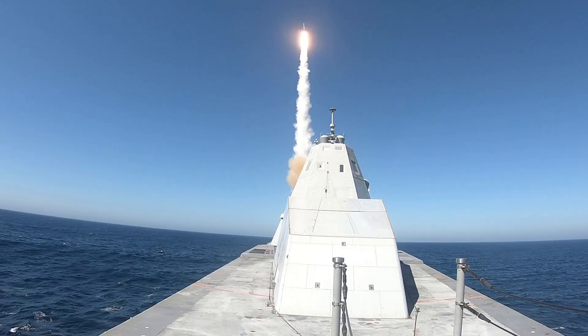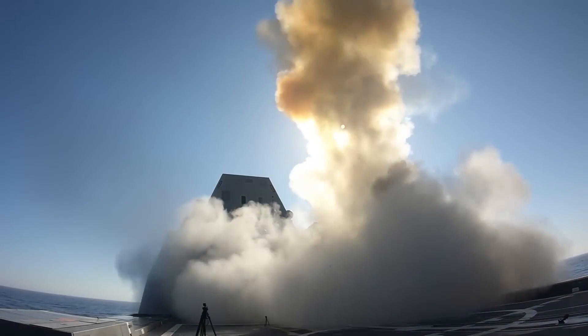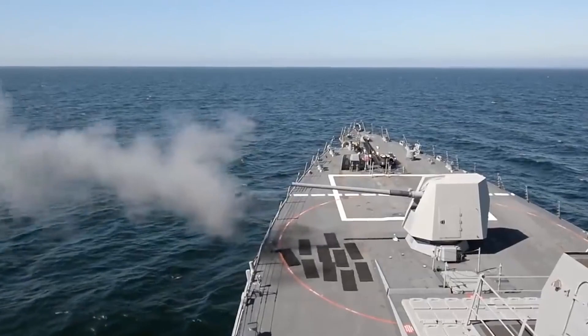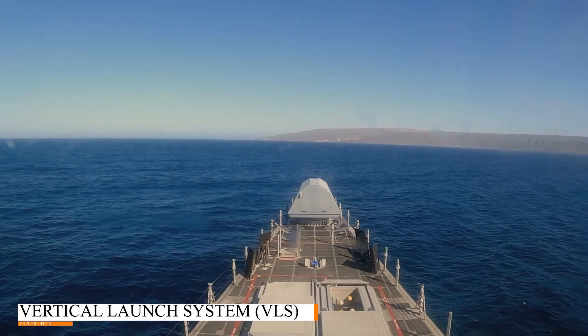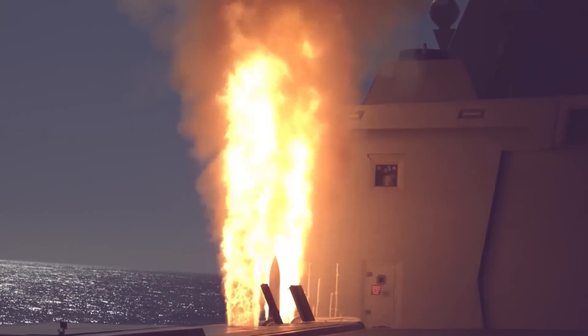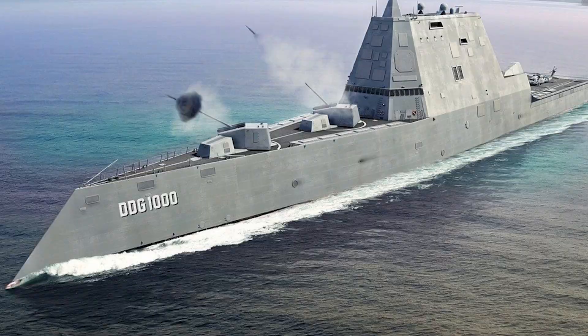The U.S. Zumwalt is equipped with a formidable array of weaponry systems designed to engage a wide range of threats with precision and lethality. Its primary armament includes two Advanced Gun Systems (AGS), capable of launching long-range precision projectiles at targets over the horizon. Additionally, the ship is equipped with Vertical Launch System (VLS) cells, capable of deploying a variety of missiles, including anti-ship, anti-air, and land-attack missiles. These advanced weaponry systems provide the U.S. Zumwalt with unparalleled firepower, enabling it to dominate the maritime battlespace with impunity.